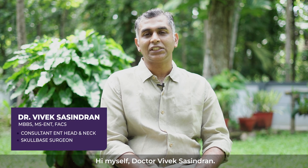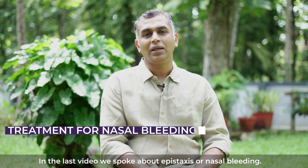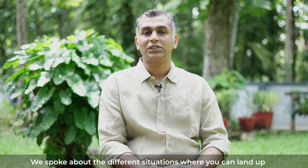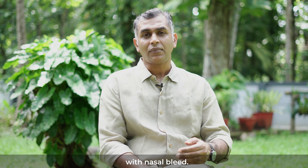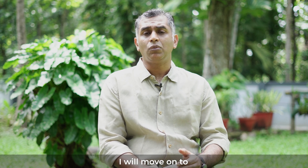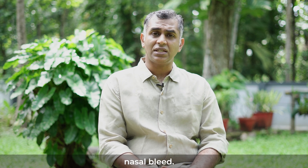Hi, myself Dr. Viveksha Chindran. In the last video we spoke about epistaxis or nasal bleeding. We spoke about the different situations where you can land up with nasal bleed and the first aid measures. So today I would move on to treatment options when it comes to nasal bleed.